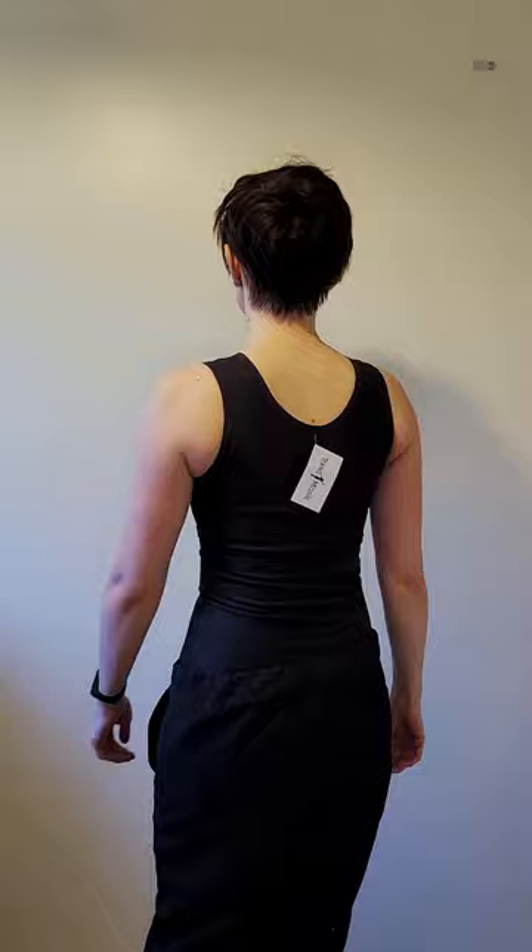The long binder works well as whole body compression wear — it really pulls everything in. It feels like shapewear and would be good if you were looking to create a sleek line. Getting them on and off was a real challenge though. The seams are once again an issue.